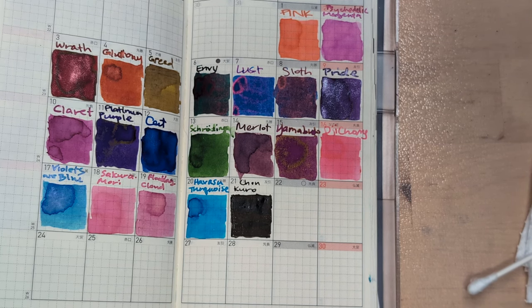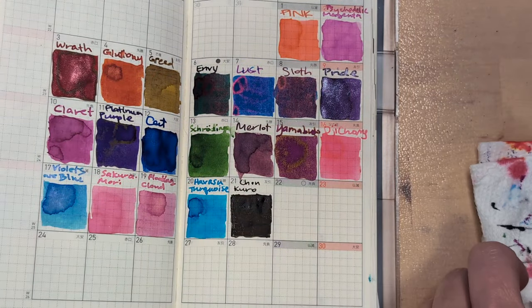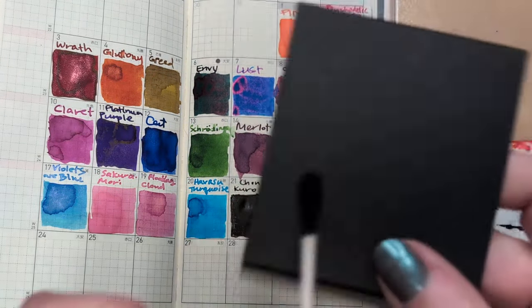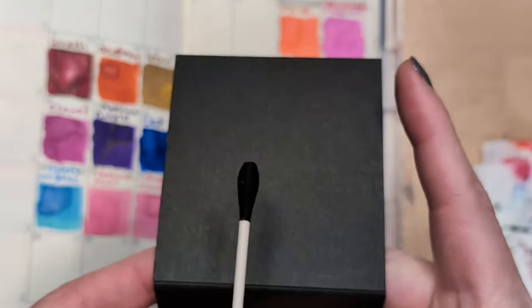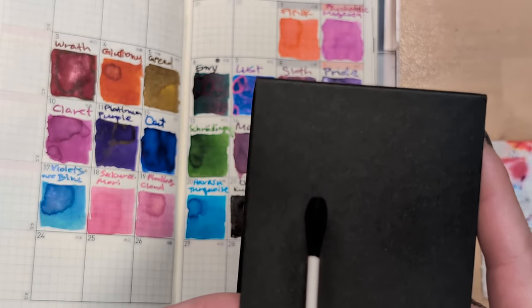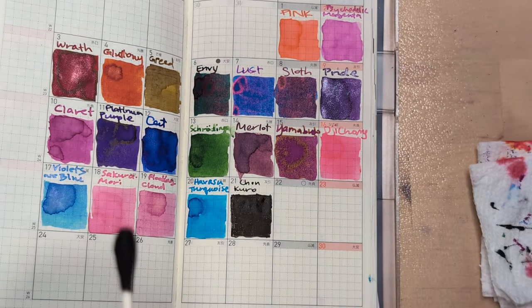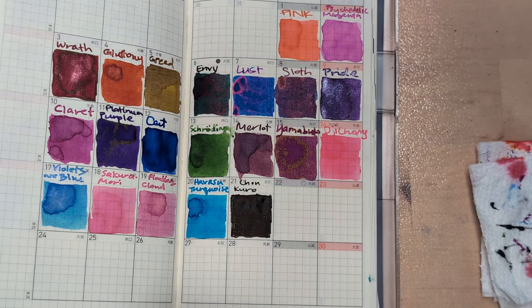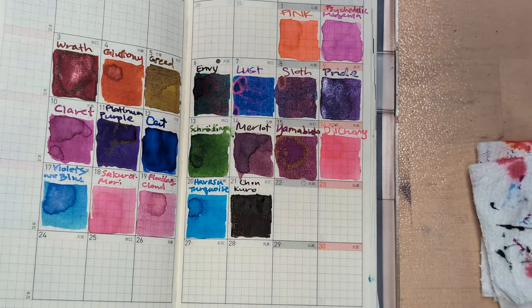It's been Chokuro. Just look at it — it's so black. Look at how black it is compared to the box it's in. This is a black box, and the ink is just so, so black. I haven't found anything else like it.